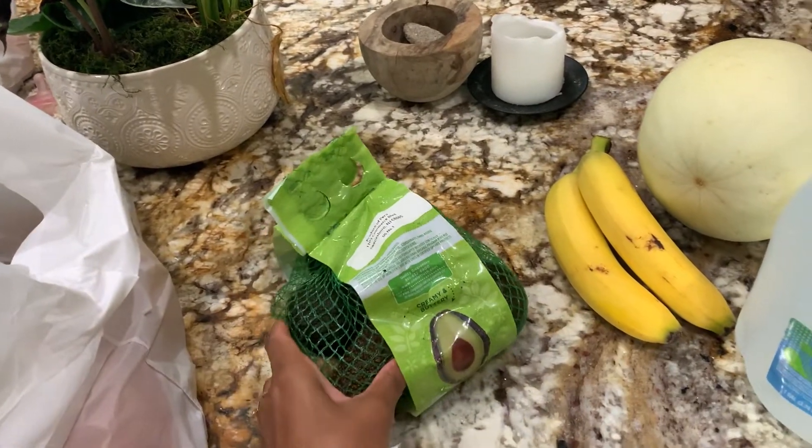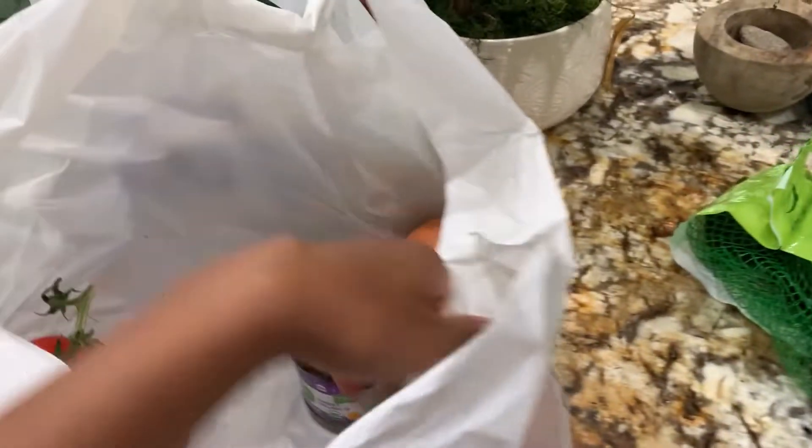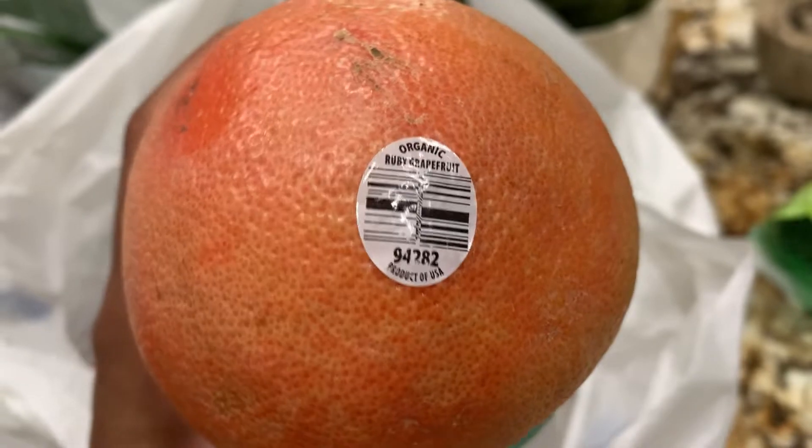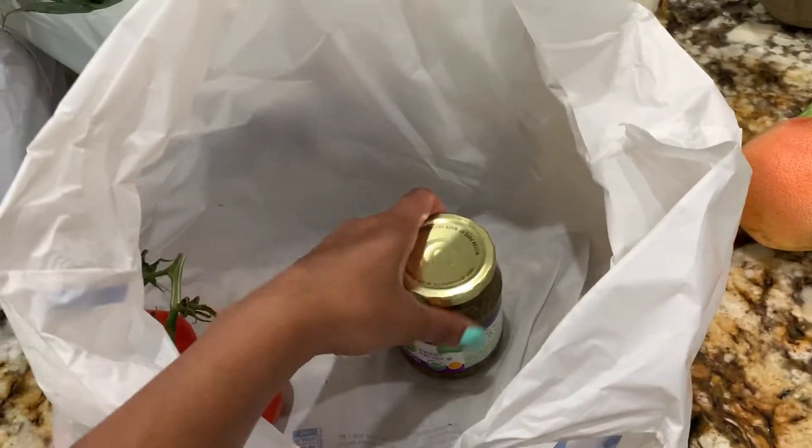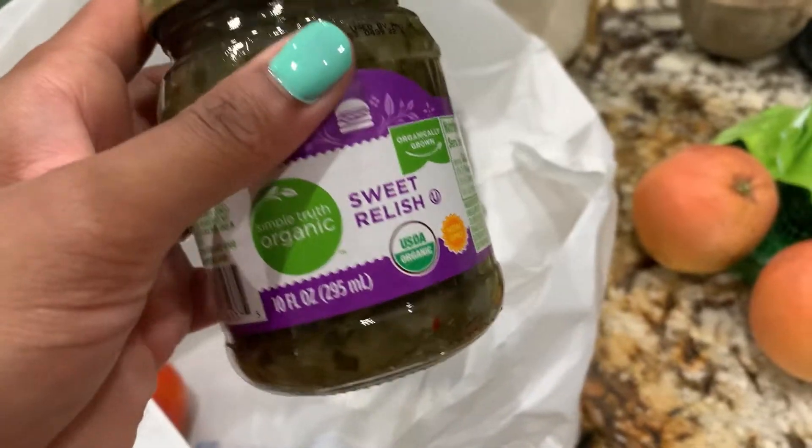I got this four-count bag of avocados and they seem to be pretty ripe as well. I also got these ruby grapefruit. For the most part, all of the produce — I was able to find a good selection of organic produce at this particular Kroger.